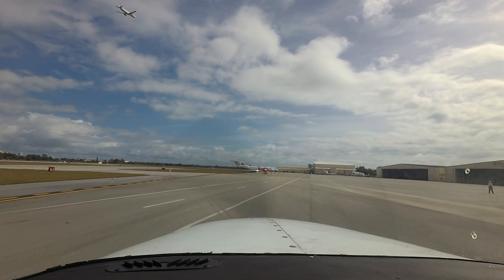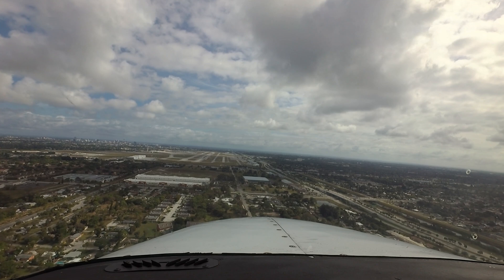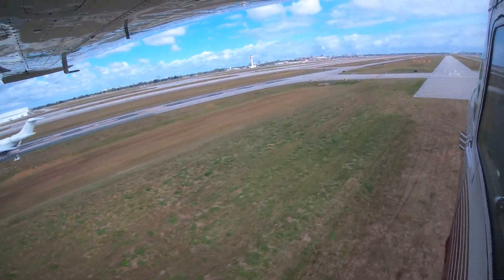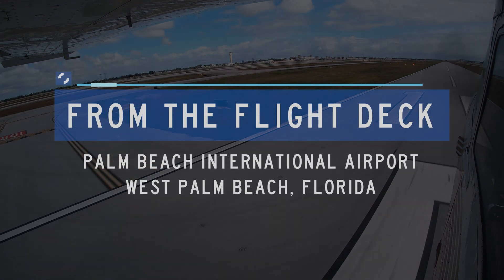Each airport in the National Airspace System has unique and distinct characteristics which can sometimes lead pilots to use the wrong surface in taxi, takeoff or landing operations. Let's take a look at some of these tricky areas from the flight deck.